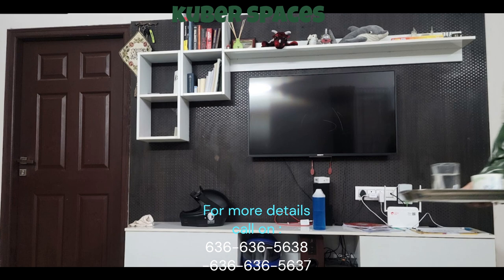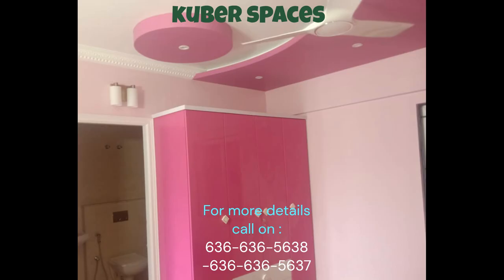The apartment is located on the ground floor, ensuring easy accessibility and convenience. As you enter the apartment, you will be greeted with a sense of luxury and comfort. The well-ventilated rooms allow for abundant natural light and fresh air, creating a pleasant and inviting atmosphere.